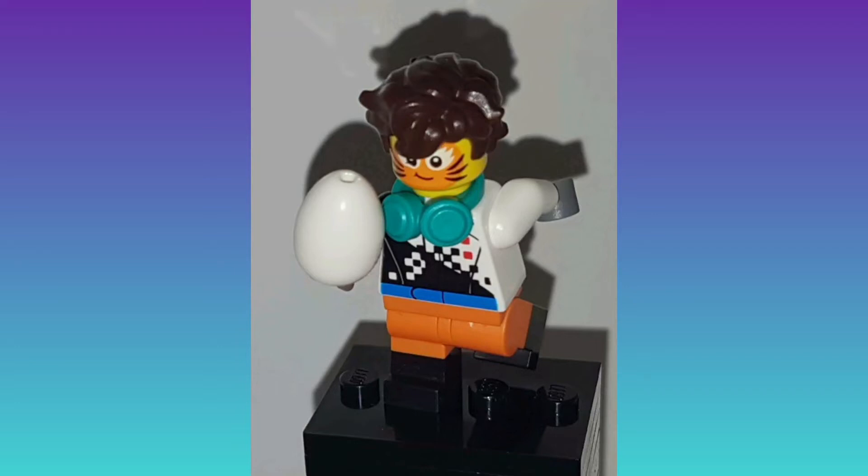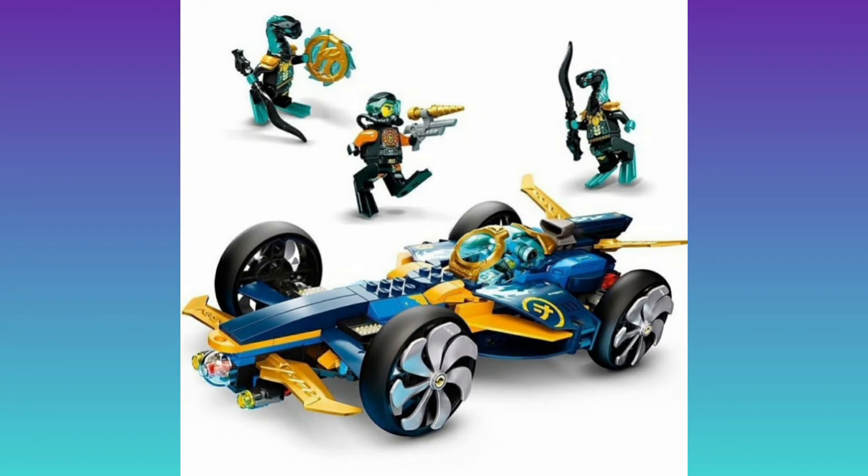What's poppin yo, welcome back to another YouTube video. It is Tiger Time and the Season 15 sets for Ninjago have just been revealed. I have finished watching this entire series on YouTube and these sets are coming out in June.